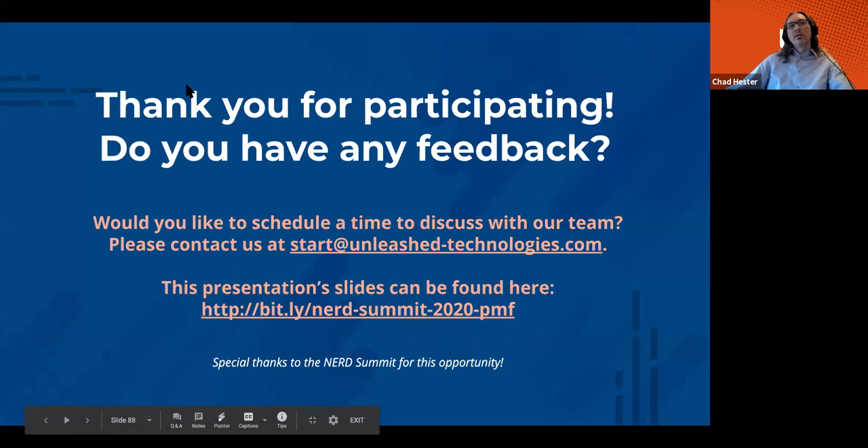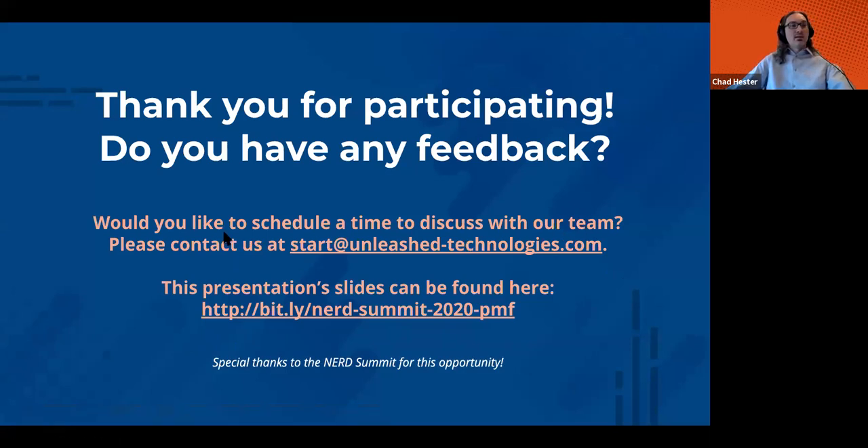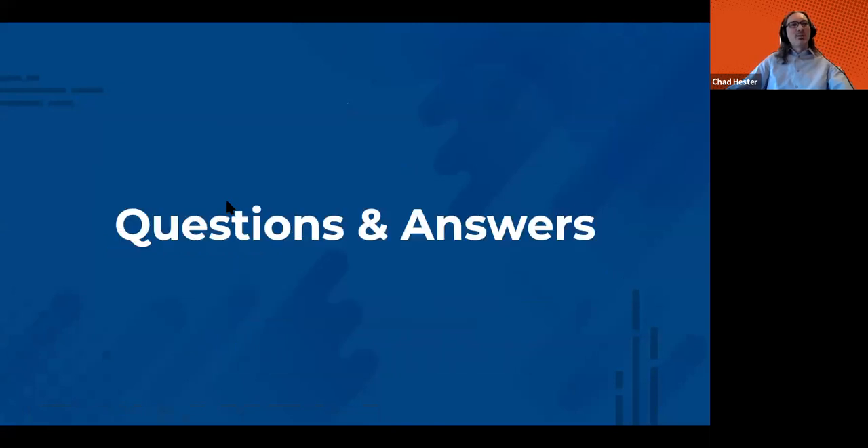I'll put together a bit.ly link for the example documents I provided. Thank you, everybody at Nerd Summit, for the opportunity to talk. We can move on to any questions and answers at this point.